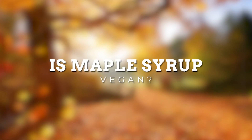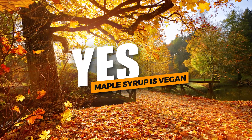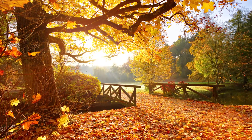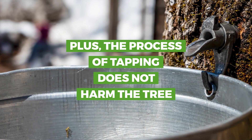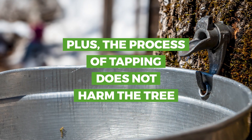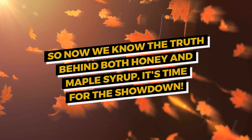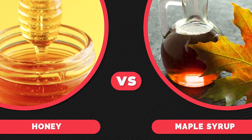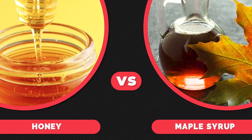Is maple syrup vegan? Yes, maple syrup is vegan. After all, it comes directly from maple trees, and the process of tapping does not harm the tree. Now that we know the truth behind both honey and maple syrup, it's time for the showdown. It's honey versus maple syrup — who wins?